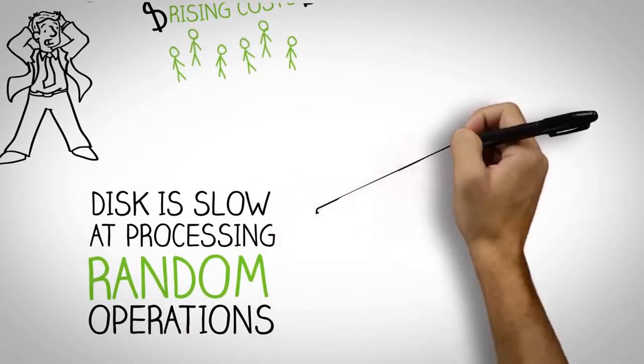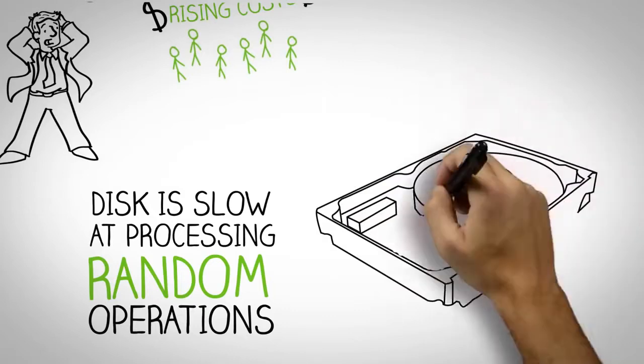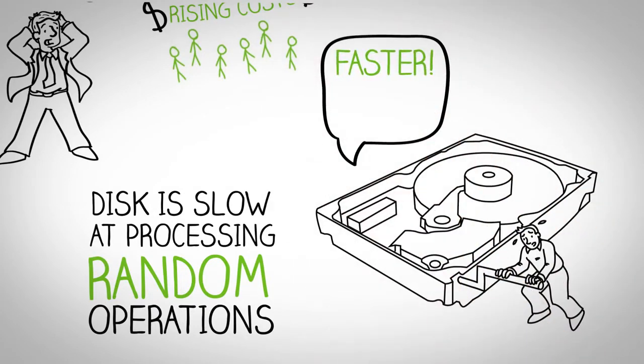Why? Disk is really slow at processing random operations. It must mechanically rotate to find the location of data. But today's virtualized world is increasingly random, as physical storage must support modern virtualized applications. Existing storage products just can't keep up.